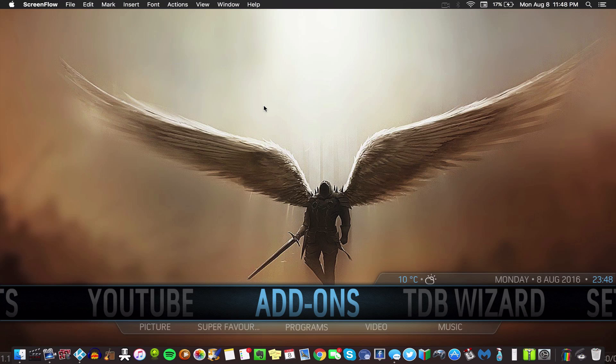Hey everybody, what is up? I'm the Mac Mage and in this video we're going to be taking a look at Horus XXL by Team Destiny Builds, so stay tuned.